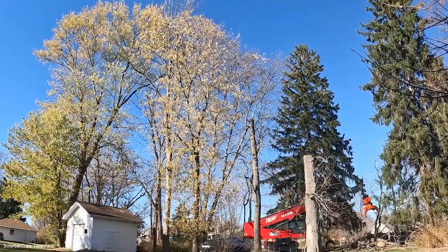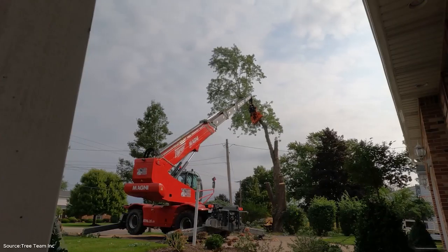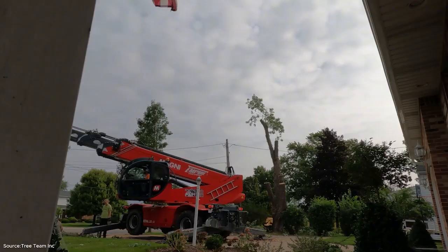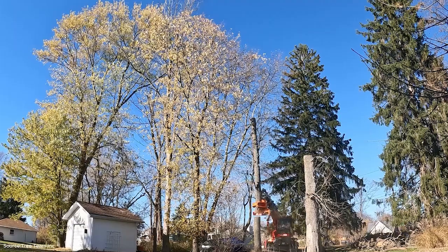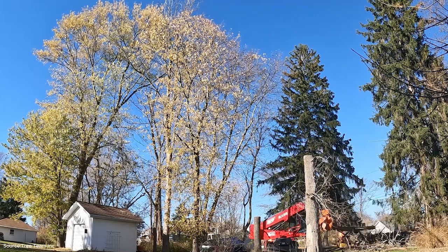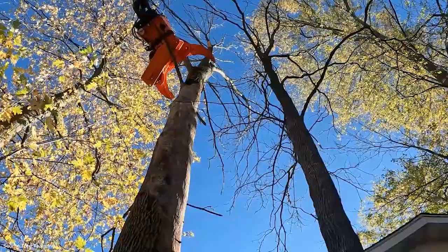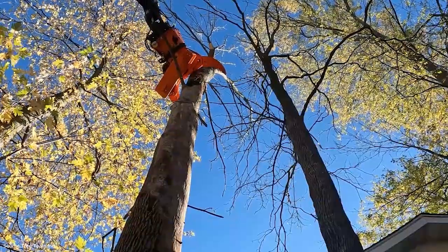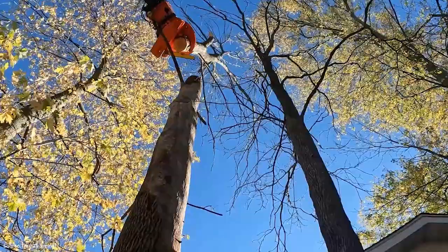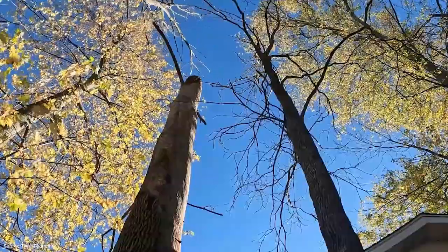This single removal encapsulates the entire theme of our video — the transformation of massive trees into resources that fuel homes, industries, and communities. For viewers who remember simpler times in forestry, it's a striking example of how technology has redefined the profession. Yet at its core, the goal remains the same: to harvest and use wood responsibly, turning nature's gift into products that sustain daily life.